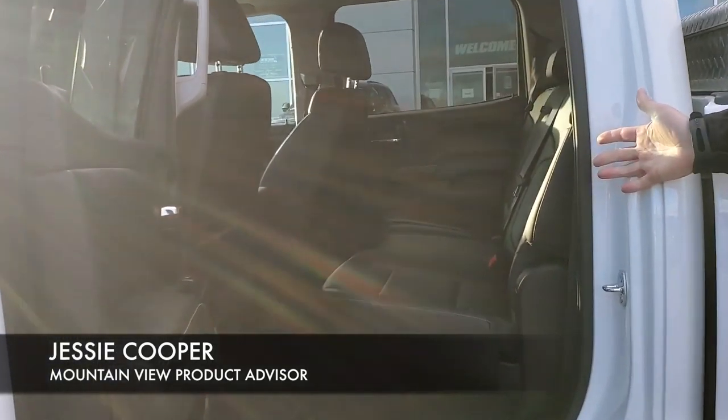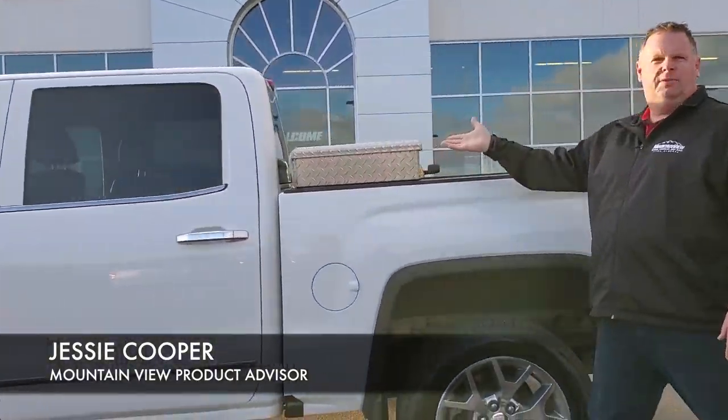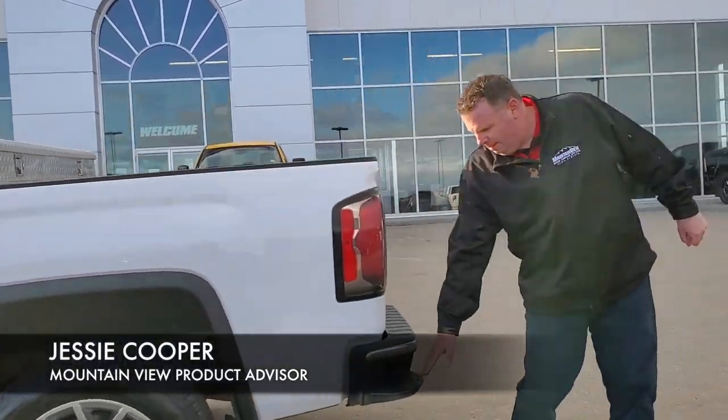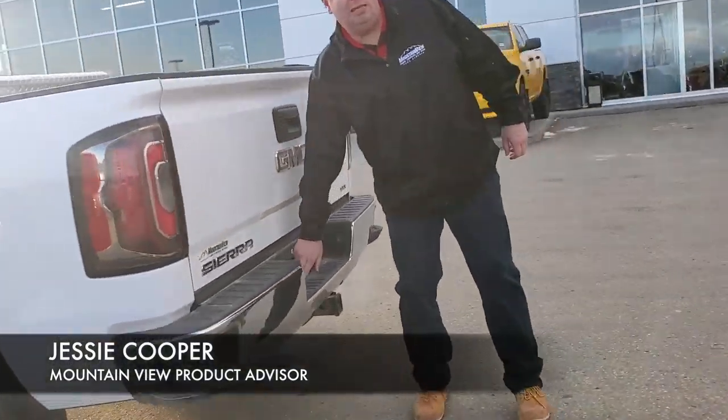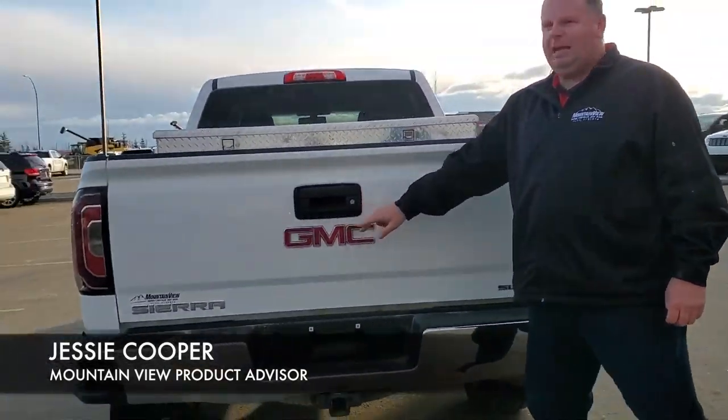Absolutely amazing shape — this truck is well taken care of. In the box we have the toolbox, step bumper, 4 and 7 pin, tow hitch receiver, and backup camera.